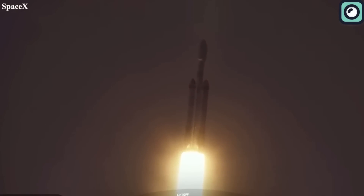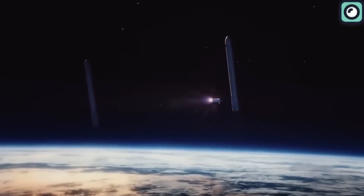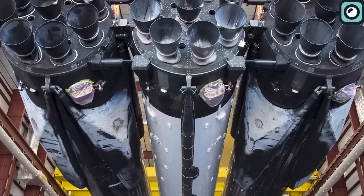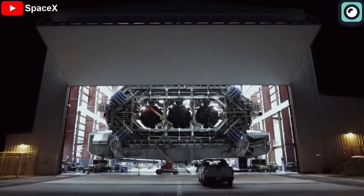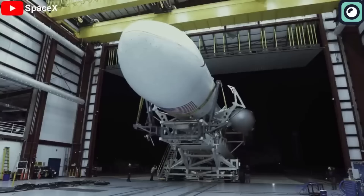Today, we'll delve deeper into the details of this groundbreaking launch and explore everything it has to offer. From the science behind the rocket to the engineering marvels that made it possible, we'll uncover all the secrets of the Falcon Heavy launch. So join us as we take a closer look at one of the most spectacular launches in history.